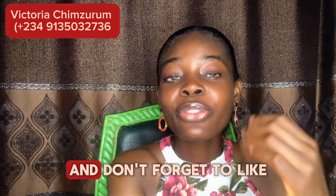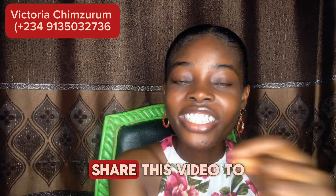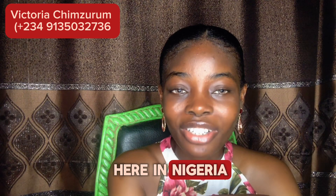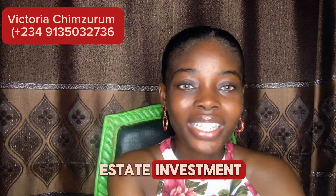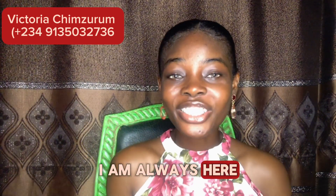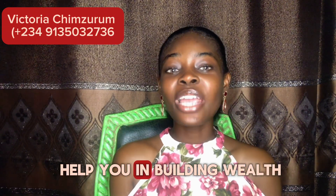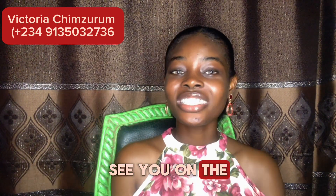Don't forget to like, subscribe to my channel, and turn on the notification bell. Also share this video with your friends and family who are looking to invest or buy a property here in Nigeria. You can also give me a call or WhatsApp me on 09135032736. Let me help you secure your real estate investments here in Enugu or your buy-and-build plots too. I remain your number one realtor in the city of Enugu. I am always here to guide you in making the right real estate investment and help you build wealth through real estate. Thanks for watching and happy investing — see you on the next one!